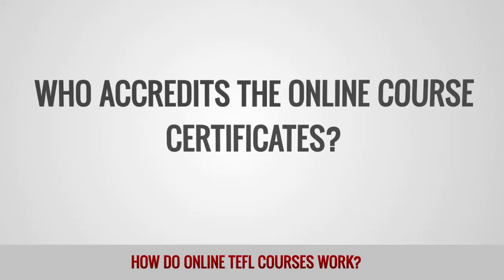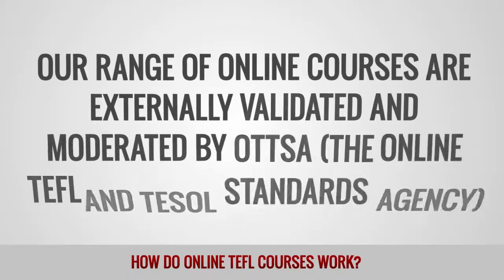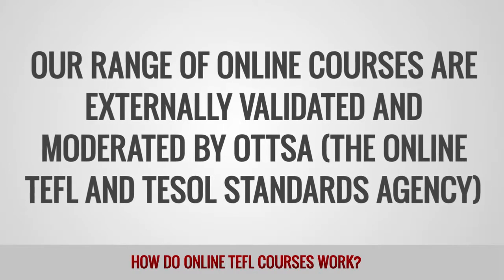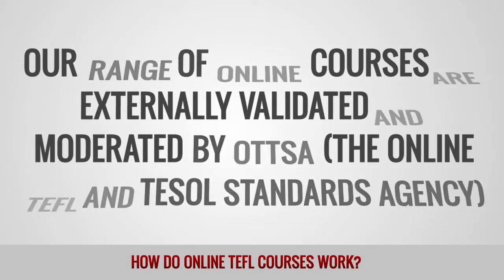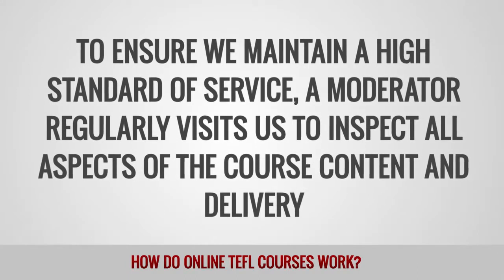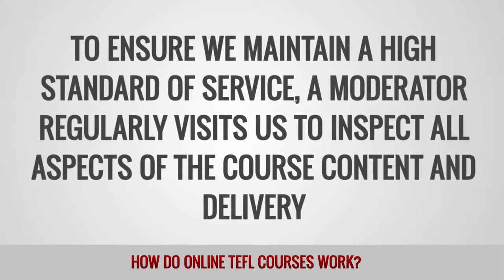Who accredited the online course certificates? Our range of online courses are externally validated and moderated by OTTSA, the Online TEFL and TESOL Standards Agency. To ensure we maintain a high standard of service, a moderator regularly visits us to inspect all aspects of the course content and delivery.